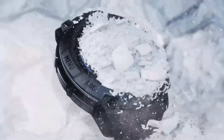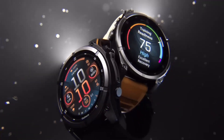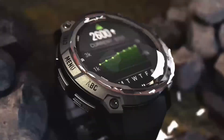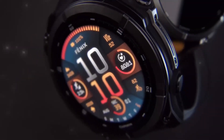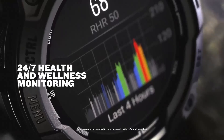The Garmin Instinct series has always been synonymous with rugged durability and reliable performance, and this latest release is no exception. As we take a closer look at the Garmin Instinct 3 Solar DZL Edition, we'll see how it builds upon the foundation laid by its predecessors while introducing exciting new features that set it apart from the competition.